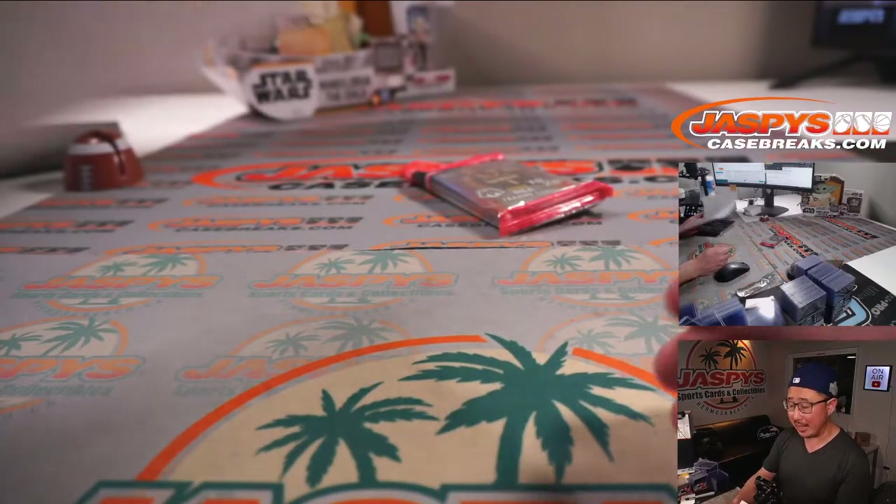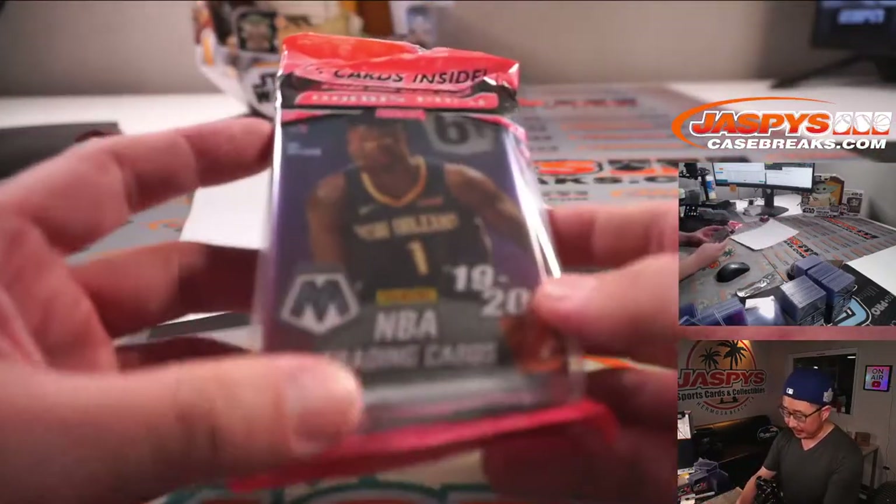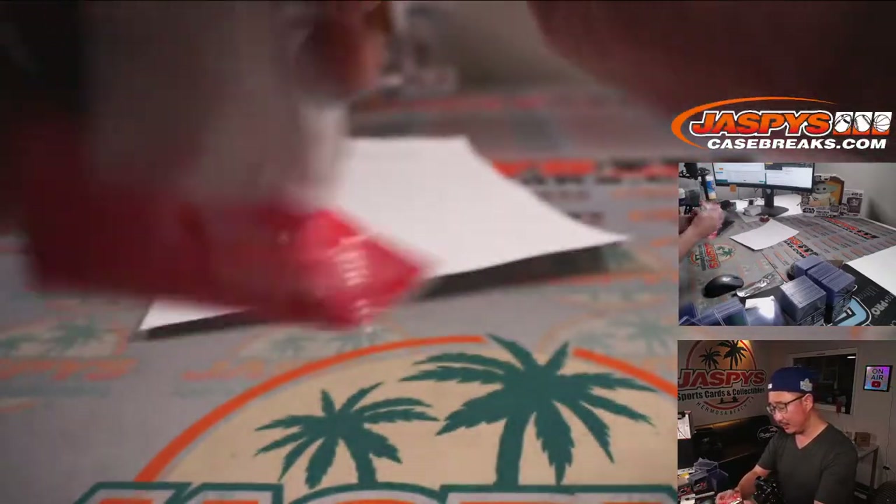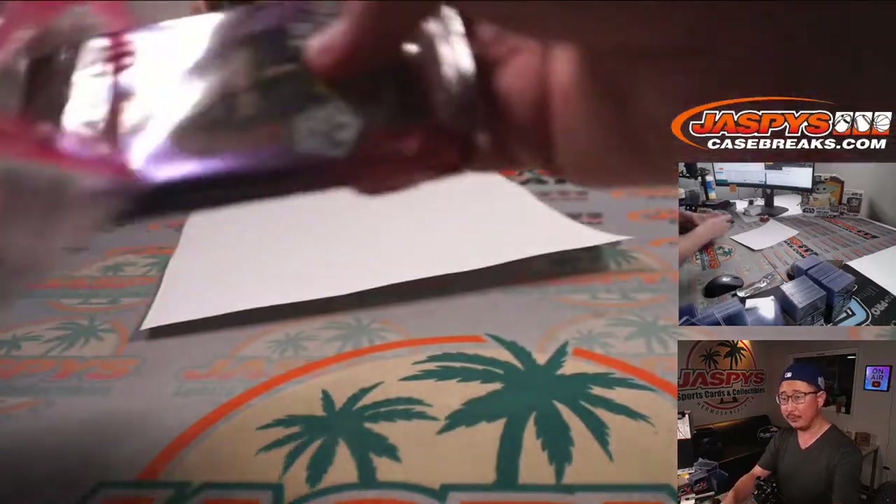He asked me earlier today in the chat, and I offered to send it sealed. He said go ahead and open it. Let's see what we got.